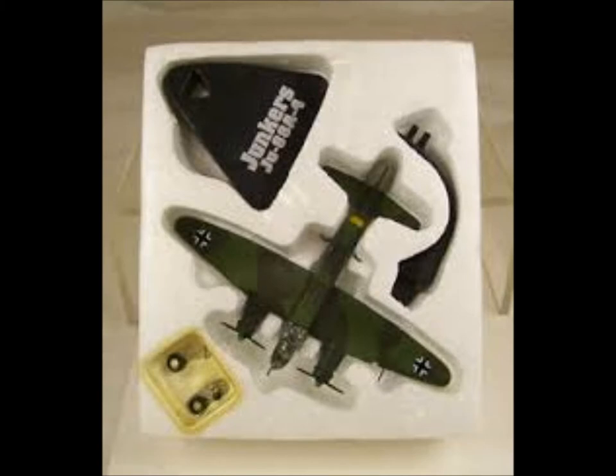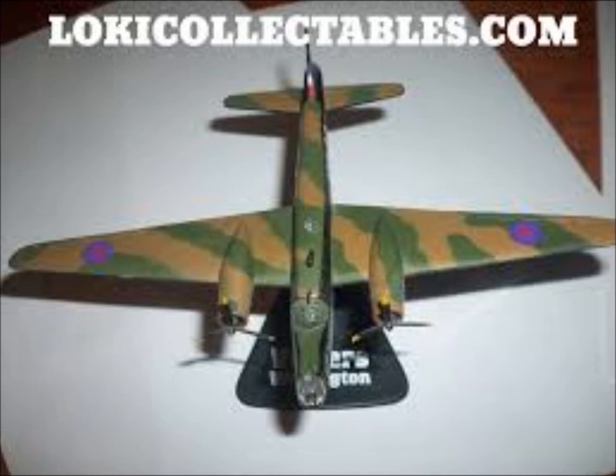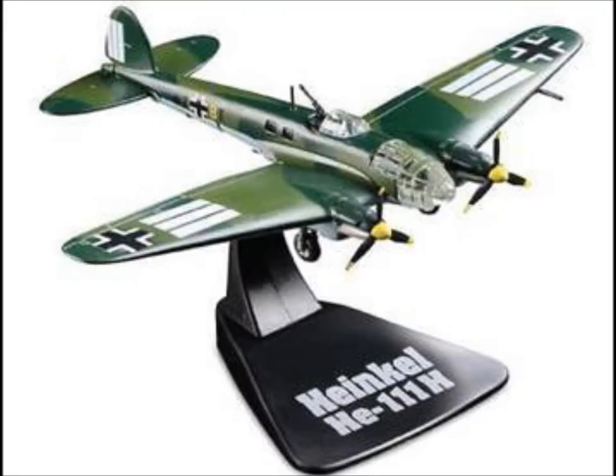The next one is the Junkers Ju 88 A4 — cool big German plane. Next one is the British Vickers Wellington. Then we have the Heinkel He 111 H, again another impressive German plane.